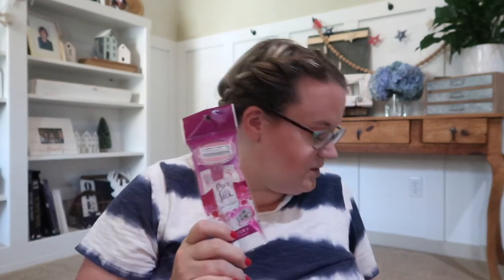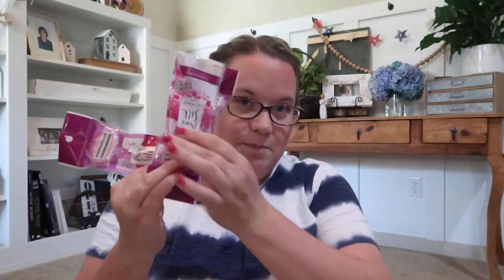Now for the name brand stuff: this Pure Silk razor is a national brand — these are like four or five dollars elsewhere and they work really, really well. In fact, they work so well that I got six of them, because there are three girls in this house and we need razors.